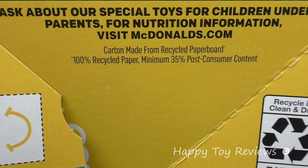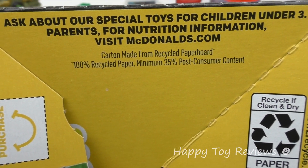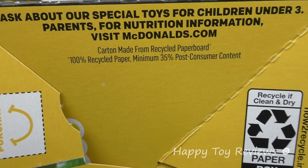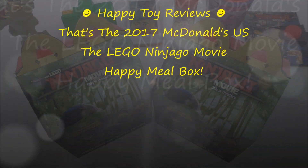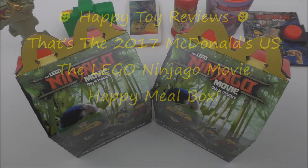HowToRecycle.info. Ask about our special toys for children under three. Parents, for nutrition information visit mcdonalds.com. So there you have it — the 2017 McDonald's US The Lego Ninjago Movie Happy Meal Box.